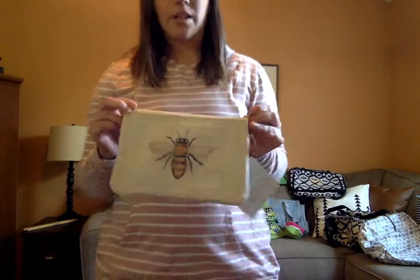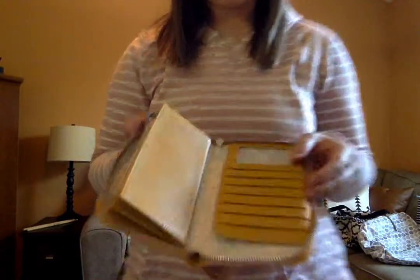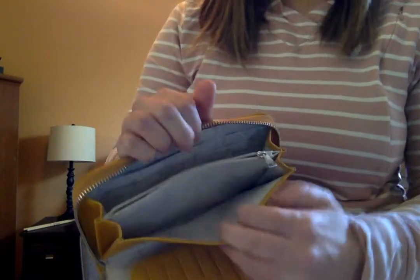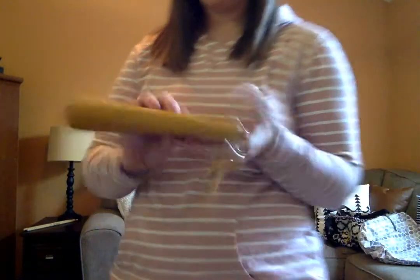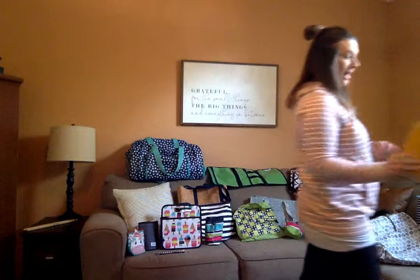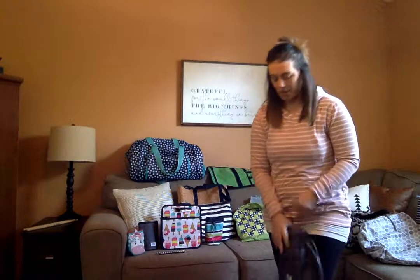31 also has great wallets — this one is called 'All About Benjamins.' I love this wallet; it has so much space. There's a back pocket, a zipper pocket, and even more room for cards. You can also get a wristlet to match. You can personalize it with a monogram or an image — I absolutely love that 31 offers personalization because then it's your own, it's something different, not like everyone else has.